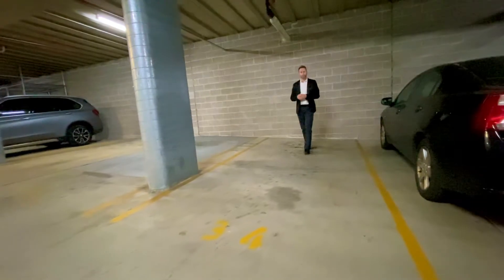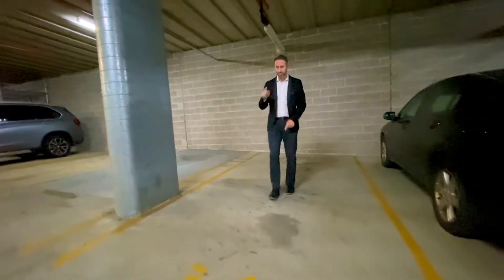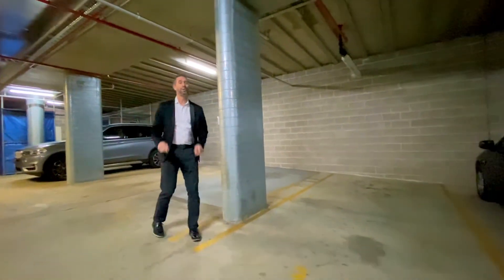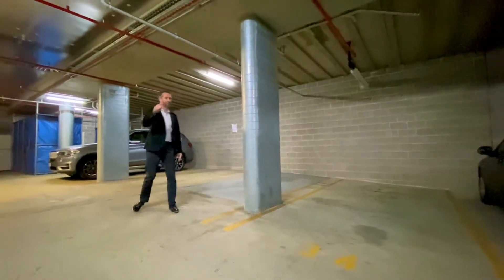Parking is a premium in the city of course, so you need to know you get one allocated car spot right here. And about 10 metres to your right is your allocated storage enclosure for all those extra things you need to get out of the unit itself.